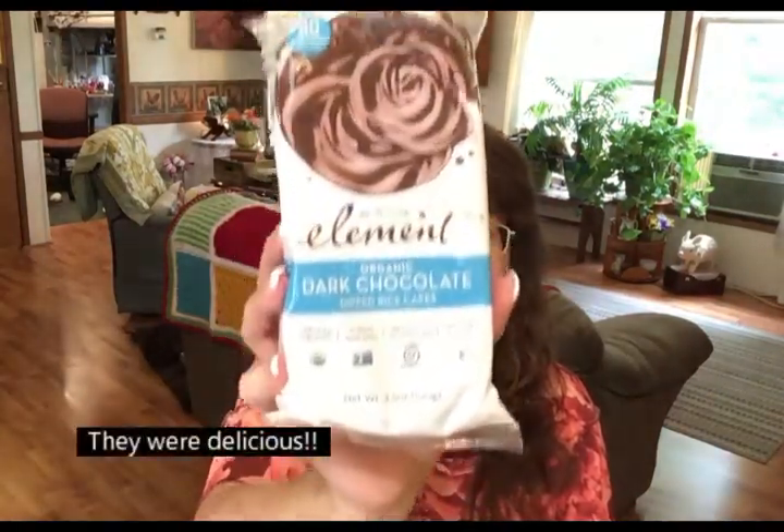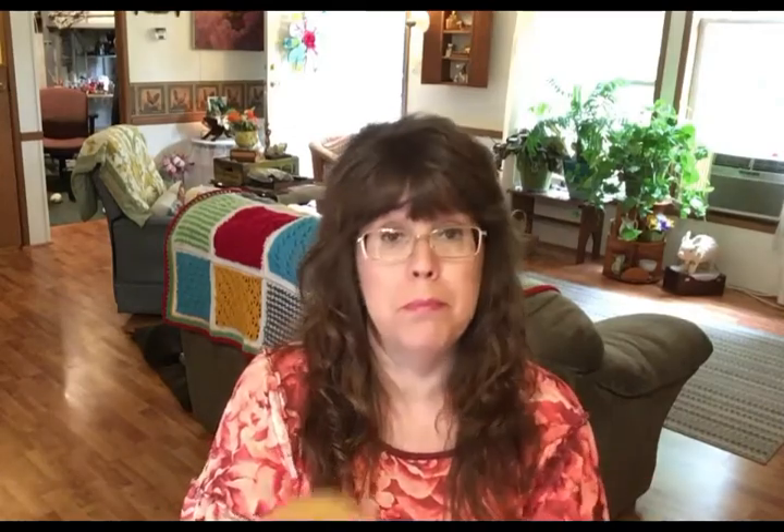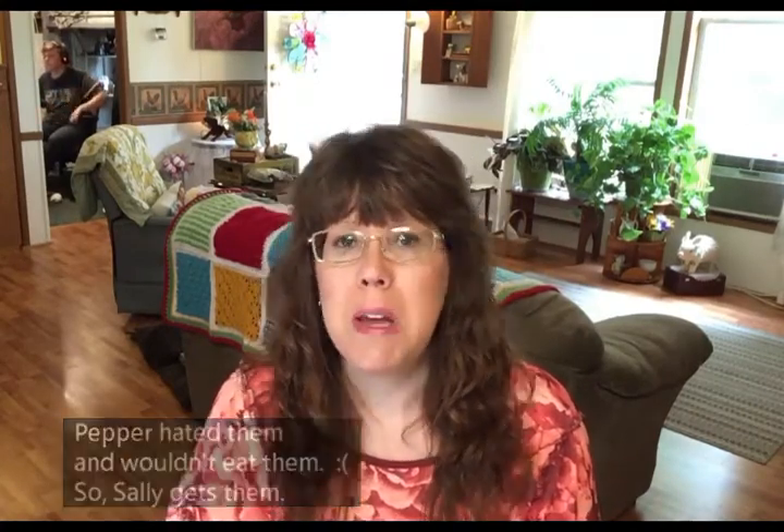The last item in this June VitaCost haul is for my dog Pepper. It's cranberry leaf healthy urinary tract plus echinacea supplements. You might think I'd give these to Lucy since she's the one with the kidney problem, but Lucy is doing really well right now and she's so precarious that I don't want to change anything that might upset that. I'm giving these to Pepper because they help not just the urinary tract but also the immune system.